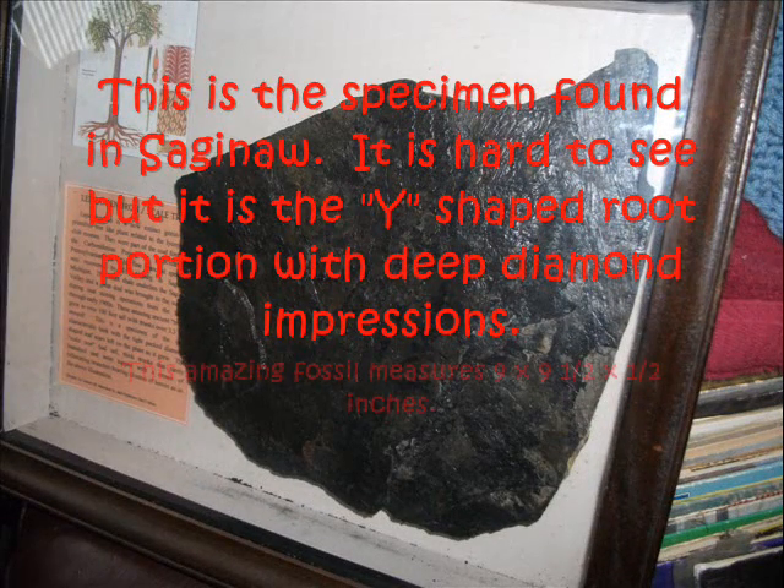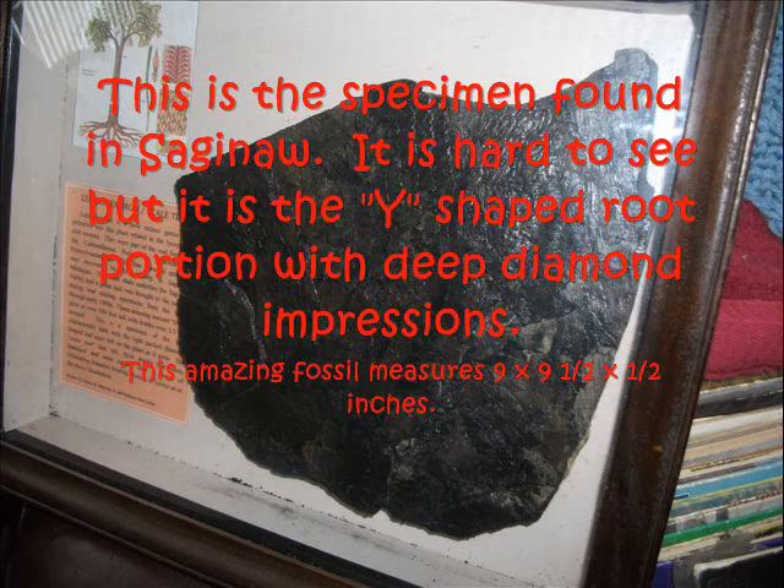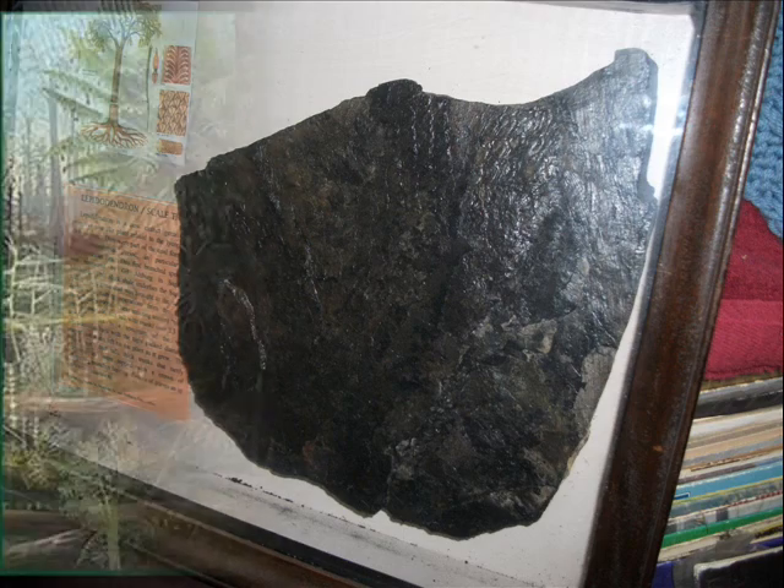These fossil impressions were formed as parts of the tree were buried under tons of sediments during the fossilization process — literally crushed flat as a board. The fossil impressions I find here in Saginaw appeal to me on several levels, one being I love books. Shale being a sedimentary rock, when you open the layers apart, it's like opening the layers of a very, very ancient volume. The Lepidodendron is famous for its unmistakable scale-like bark.